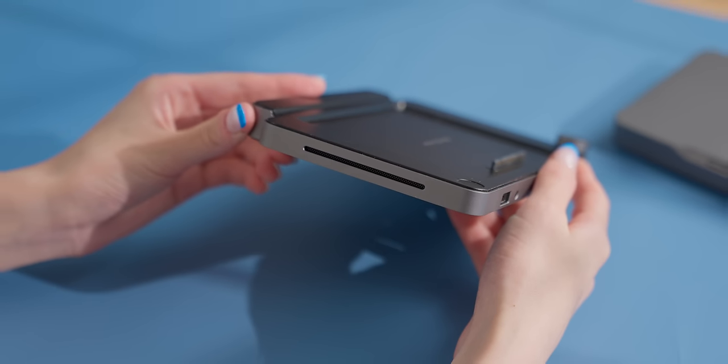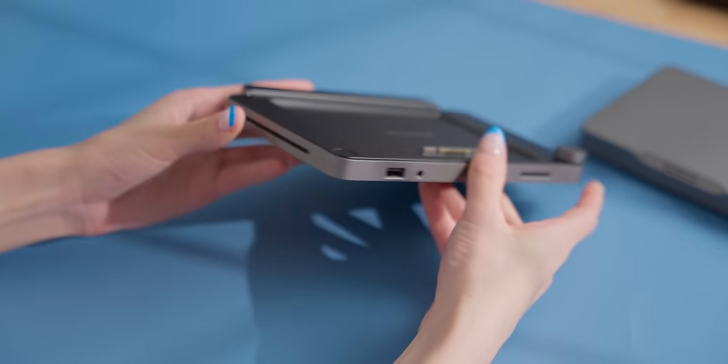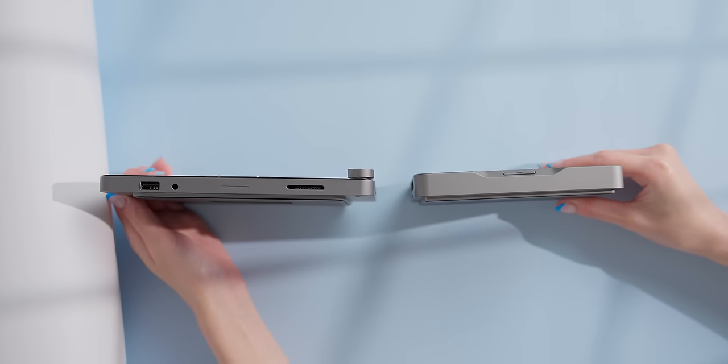The dock also has built-in speakers, which sound surprisingly not bad — definitely better than monitor speakers by far. And the dock itself is also very thin and light.